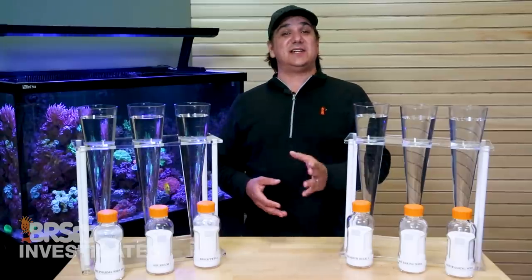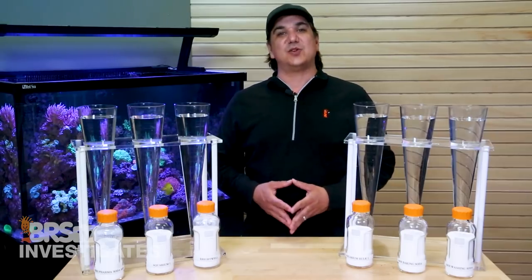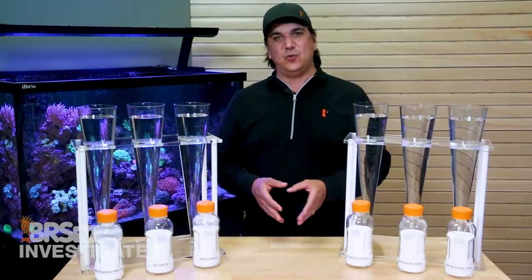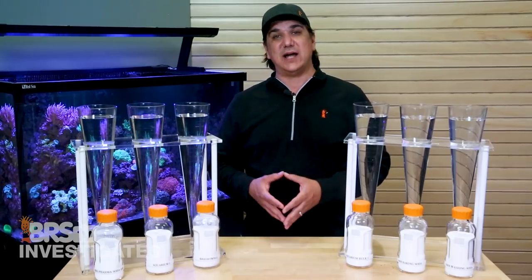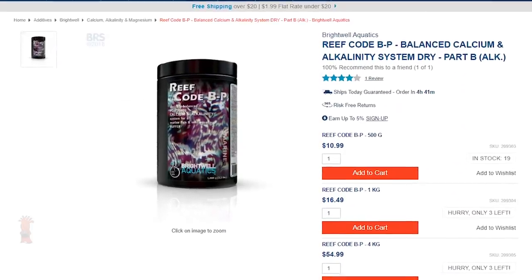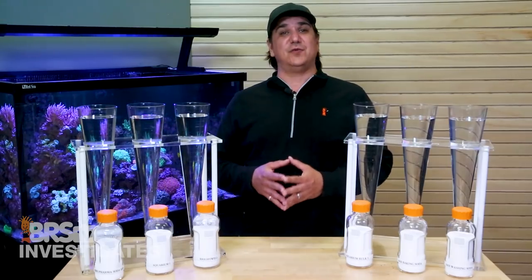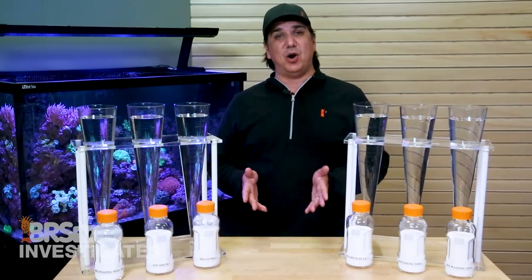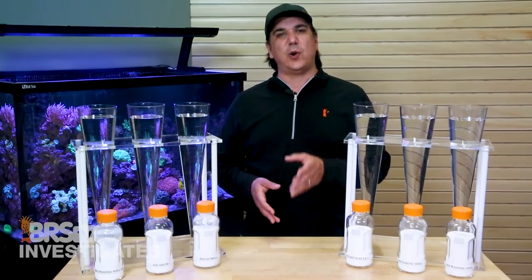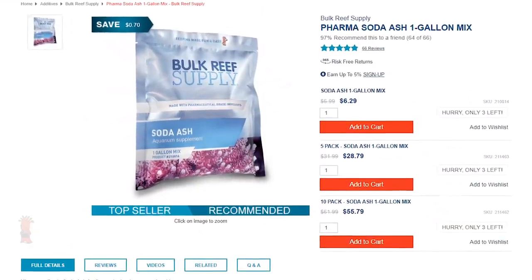Today's focus will be the six different alkalinity additives. For the two aquarium additives we are going to test one of the more popular retail brand aquarium alkalinity additives — which says it contains sodium bicarbonate, referred to as Aquarium 1 — as well as Brightwell Aquatics Reef Code BP. The two aquarium bulk additives are a retail aquarium bulk option which clearly states sodium carbonate, referred to as Aquarium Bulk 1, and the BRS Bulk Pharma.